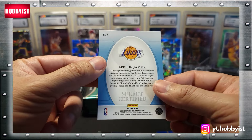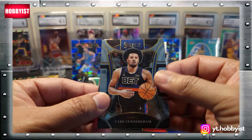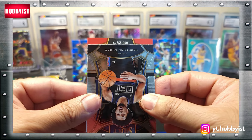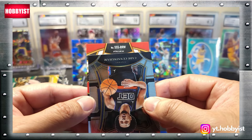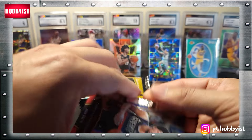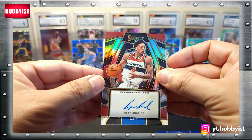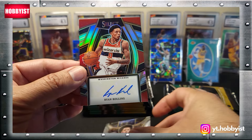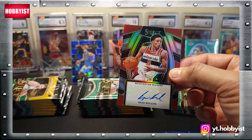That's pretty sweet — that is the prism. Now let's see what this backwards card is all about. I think this might be an autograph and it's got a prism. Let's flip it around — who is this? Ryan Rollins! Check that out — an autograph card from a mega box, nice.